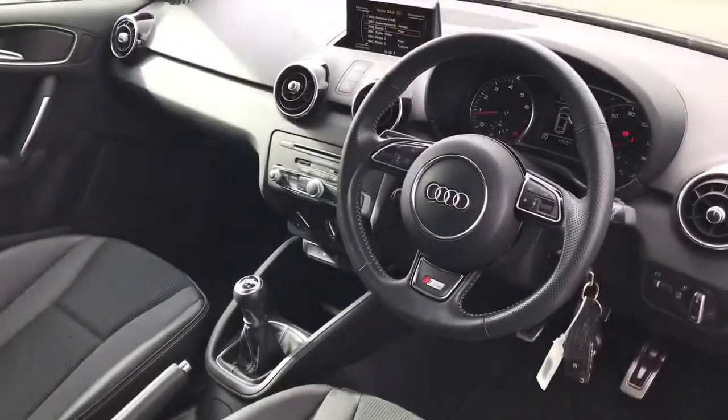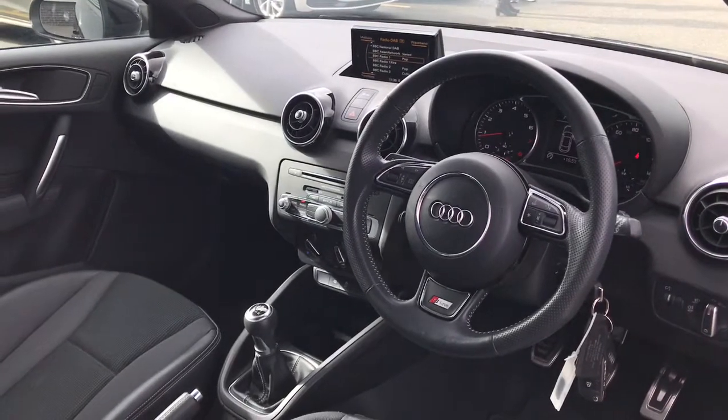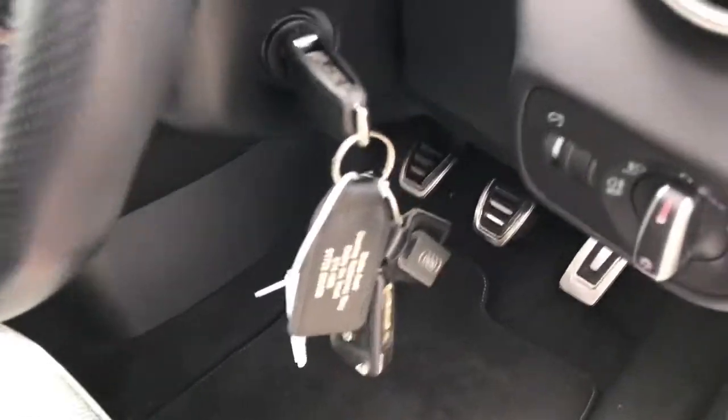Here we have the three-spoke leather sport multi-functional steering wheel. We also have two keys, which can be seen here.